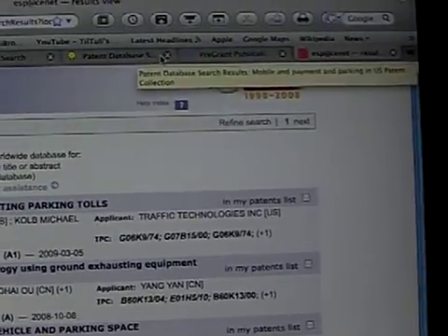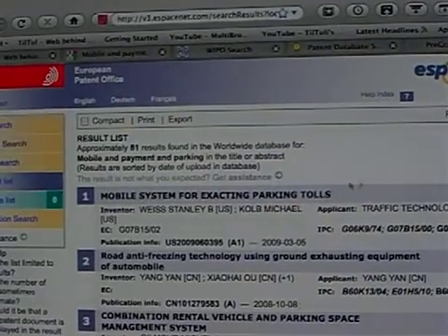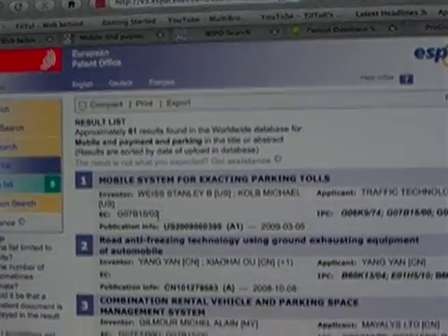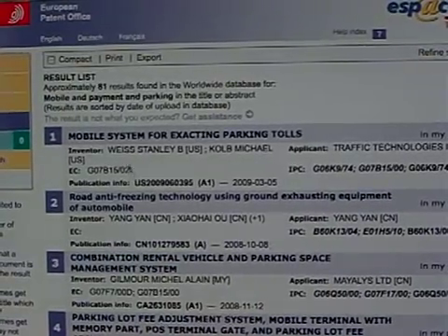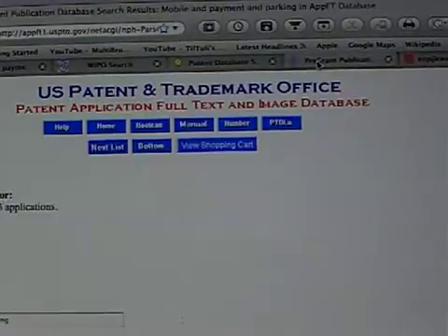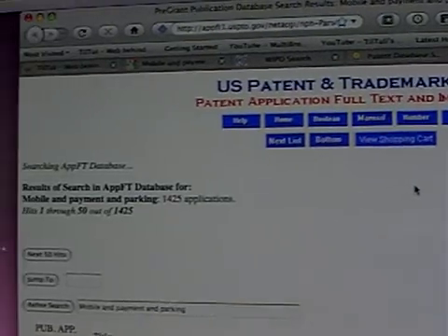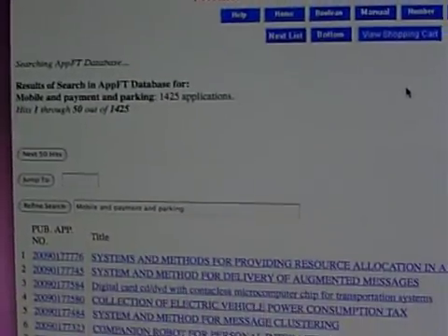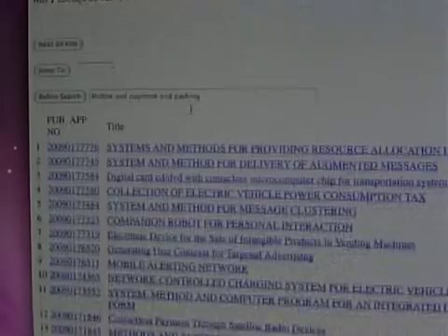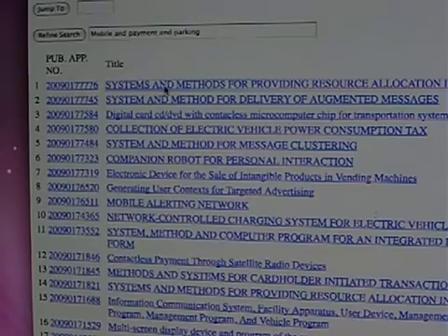The first one is the European Patent Office, and we can see there is a mobile system for extracting parking tolls and many other patents — approximately 81 results. Then there is a U.S. patent list for pre-approved patent applications. It looks like many people — like 1,425 applications — already exist here, and you can click on them and search inside.